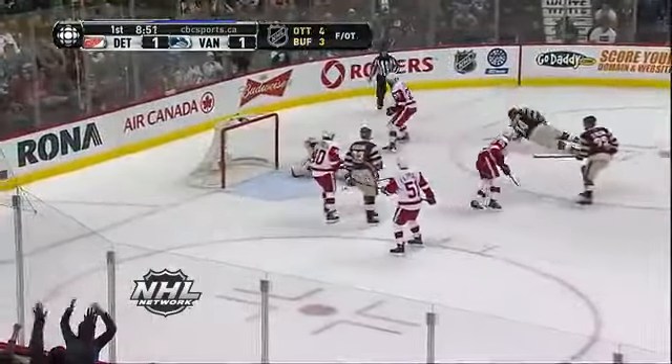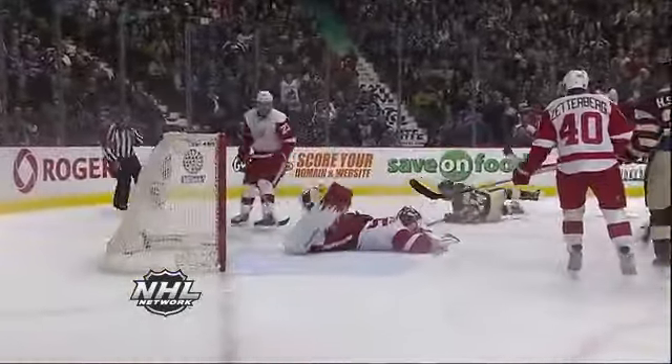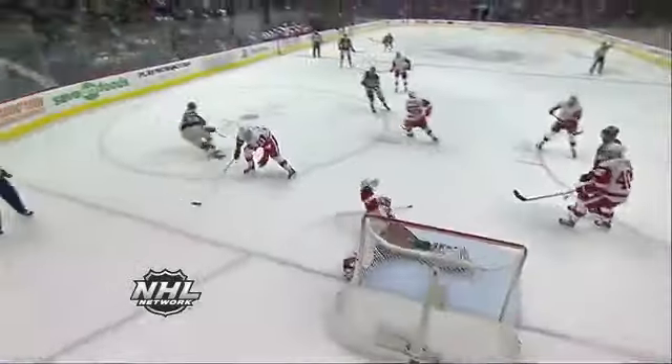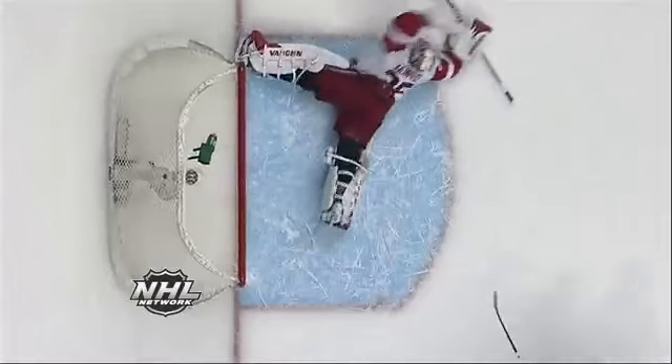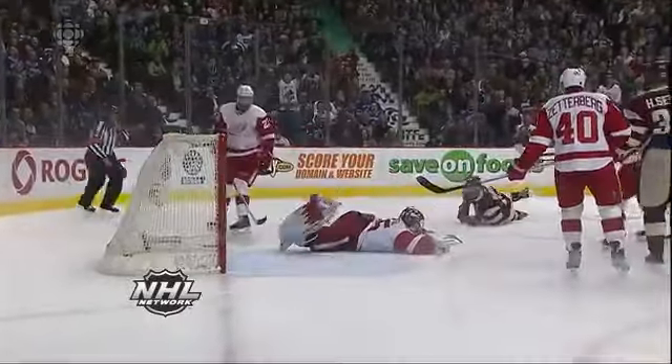Here's Henrik, backhand pass, shot. Oh, great save, Jimmy Howard! As he robs Burroughs looking for his second of the game. What a stop. That is just true athleticism at its best by Jimmy Howard, not giving up on this play. What an effort by Jimmy Howard.